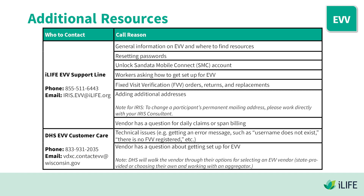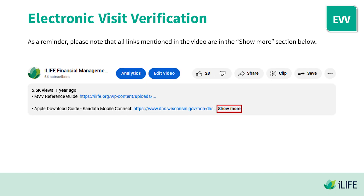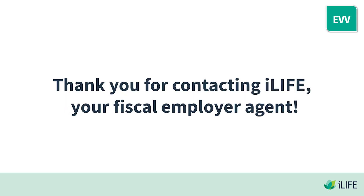If a vendor has a question about getting set up for EVV, note that DHS will walk the vendor through their options — selecting an EVV vendor (state-provided or choosing their own) and working with an aggregator. As a reminder, all links mentioned in the video are in the show more section below. Thank you for joining us.